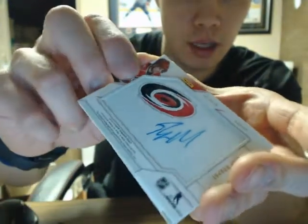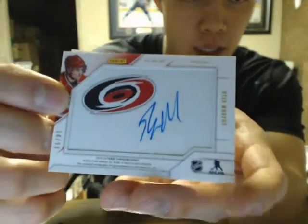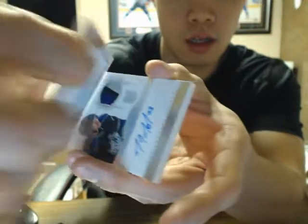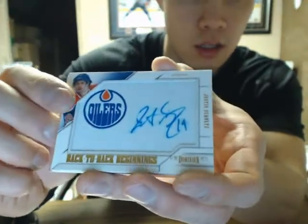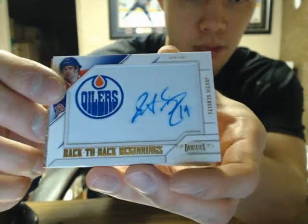We have a Back-to-Back Beginnings — Ryan Murphy, out of 99, number 64 of 99 — and Justin Schultz on the front, so one of the short print Back-to-Back Beginnings.